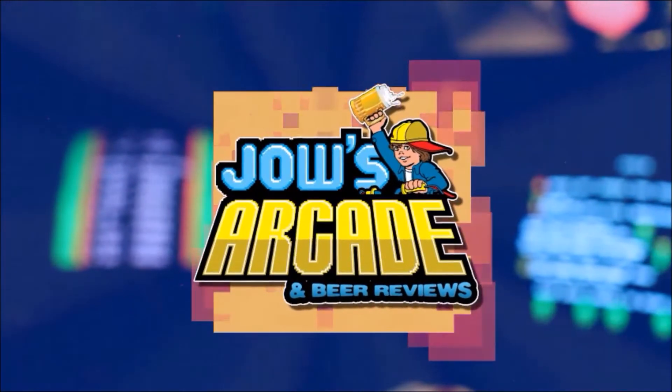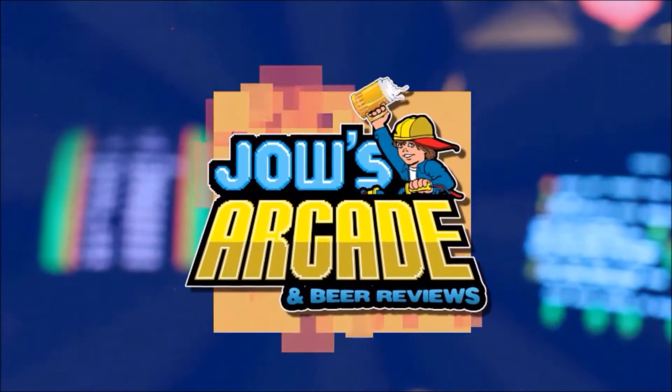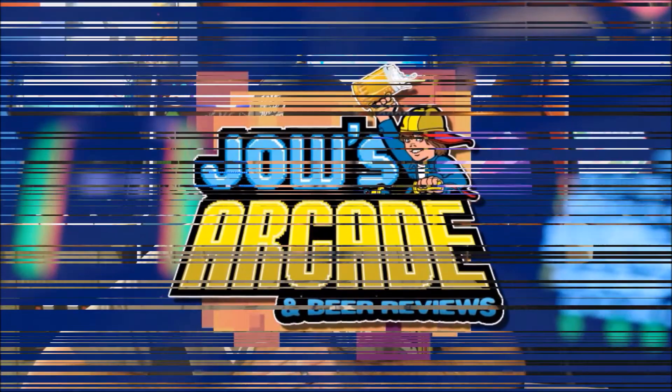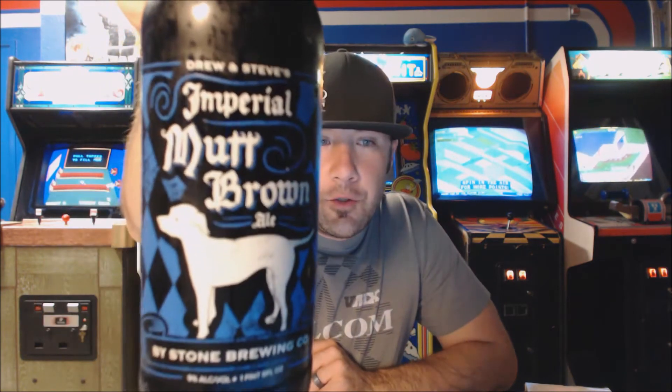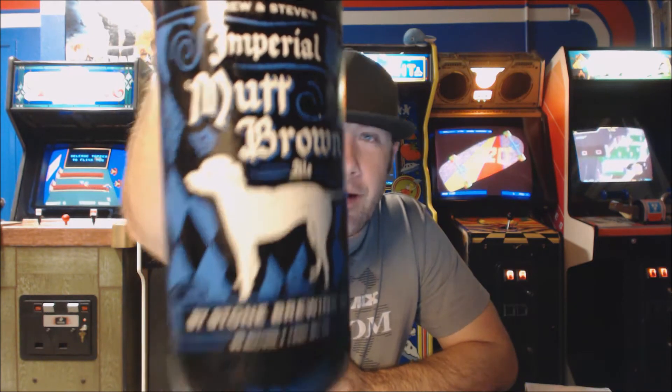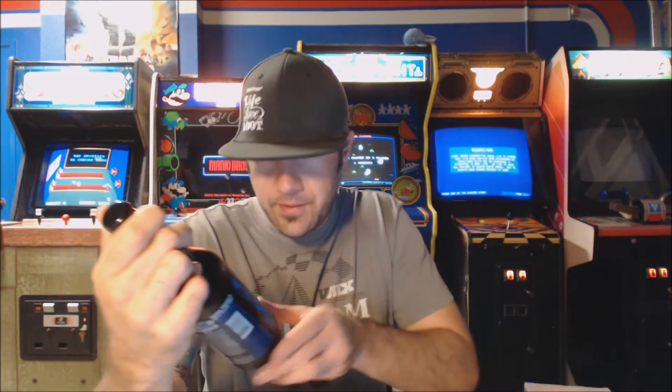Ever since I was younger, I was into video games. Welcome to another beer review. Tonight we're checking out one of the latest releases from Stone from their Spotlight series. This is Drew and Steve's Imperial Mutt Brown Ale, a 9% alcohol by volume Imperial Brown Ale, brewed in the English style.